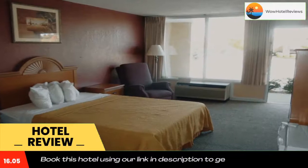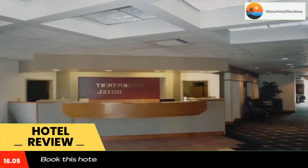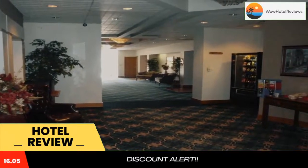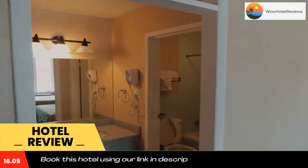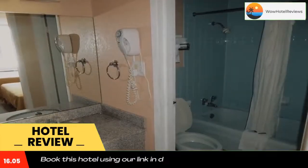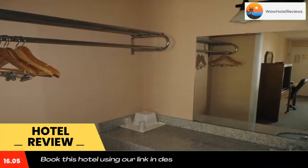The property has a 24-hour front desk and free Wi-Fi throughout. Rooms include a desk, a flat-screen TV, a private bathroom, bed linen, and towels. Rooms contain a coffee machine, while selected rooms also feature a kitchenette with a microwave, a fridge, and a stovetop. All rooms have air conditioning.